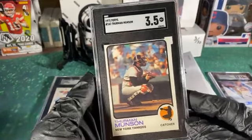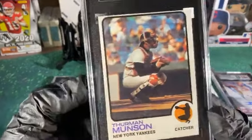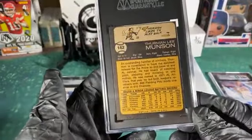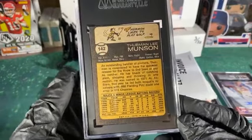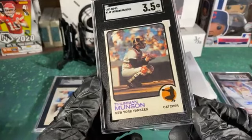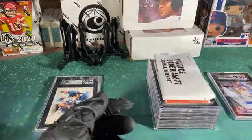His Munson was in great shape, but the centering is just horrible. I mean, you check out the corners on that — really good corners — but it got killed on centering. That thing is just running off the card. That might be a PSA 7 OC. Nice card though.